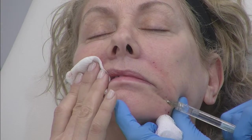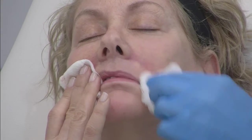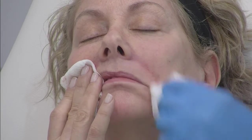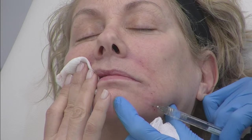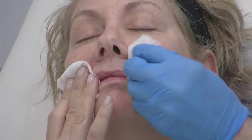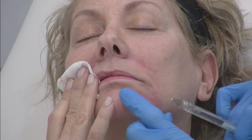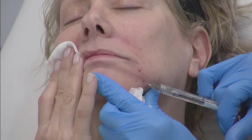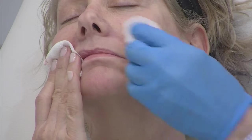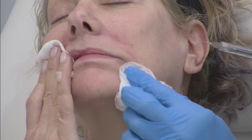Another question I get is why I'm not aspirating in these areas. The question I ask is: what artery lives in the dermis? And the answer is none. So these are dermal fillers — technically they should be dermal injections. Where you get into trouble with an arterial injection is when you're in the deep soft tissues, because that's where the arteries and vascular supply live. But if you can feel the underside of the dermis when you're injecting — and I feel it with the drag on my needle — I know I'm in a safe plane.